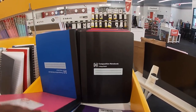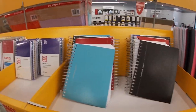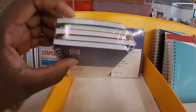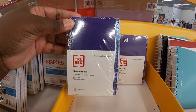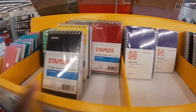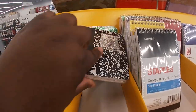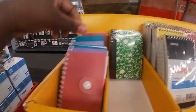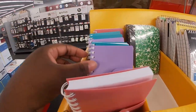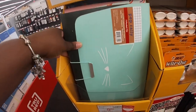Also blue and black. Right here these are also $2. These are $3 — you get five of them, 75 sheets per memo book. These are $3 right here. And these are two for $2. They have cute little colors.